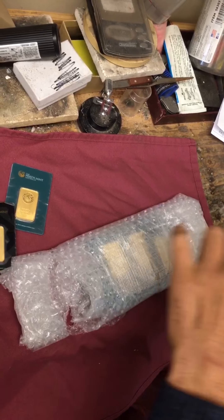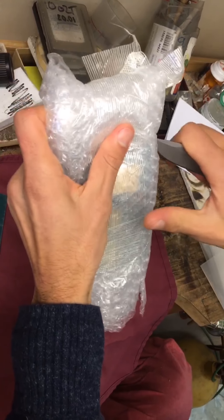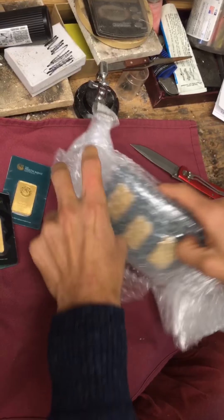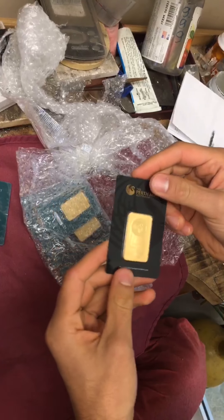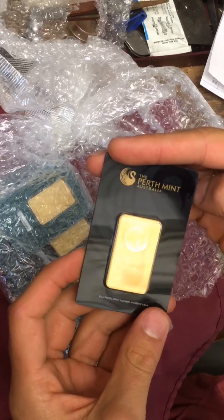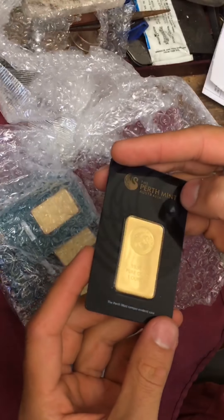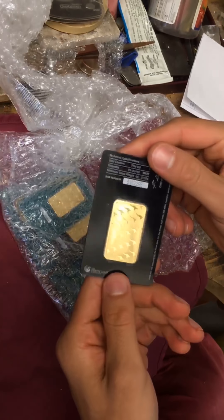Let me just cut this one open. There we go — again, a lot of protective packaging, maybe overkill. This one has the plastic completely removed. It looks like Modern Coin Mart may have had some trouble getting these in stock and had to send me some secondary market ones.